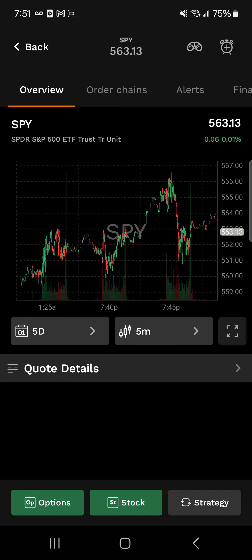First, let's look at the SPY. This is the S&P 500 ETF. It's currently up 1% on the day and it's trading at 563.